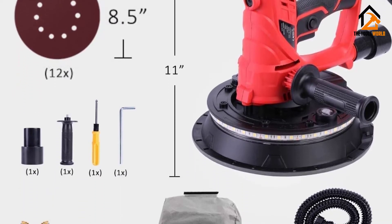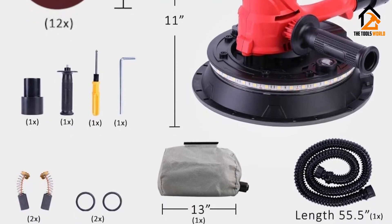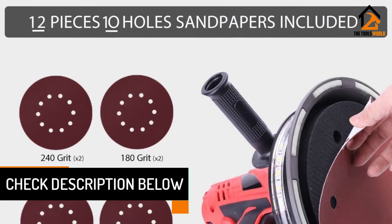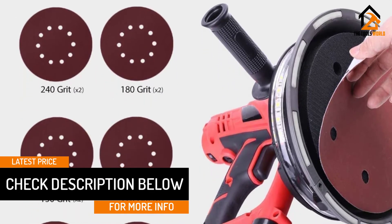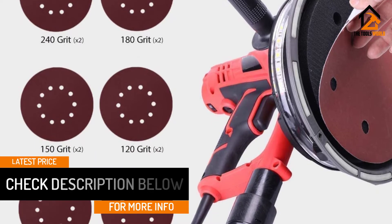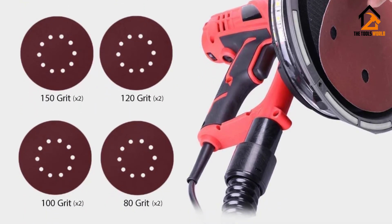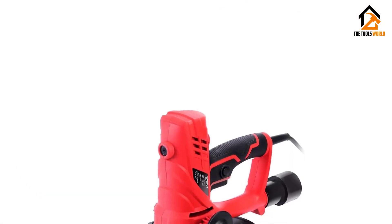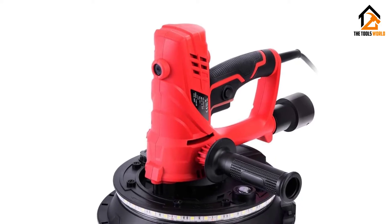It is constructed with an aluminum and high-quality plastic frame that make it long-lasting. These materials also make the sander light to carry so that you can work longer without getting tired. To make sanding easy, you need a powerful motor. This is why PowerPro used a 710-watt motor. The sander also allows you to easily alter the disc speed between 1000 RPM and 2100 RPM.